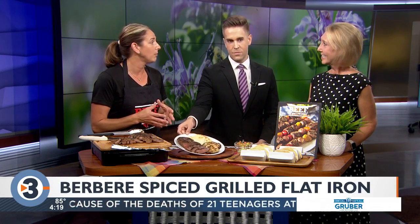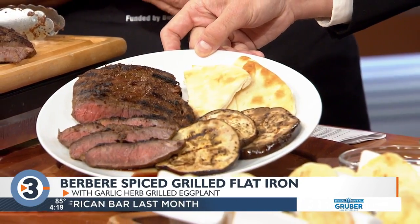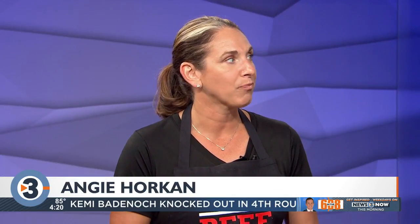Today there are two brand new recipes for the grill created by culinary experts at the checkoff. Starting with a grilled flat iron steak — flat iron is super on the grill. It's the second most tender cut behind the tenderloin, not as popular and not as expensive. It's more economical and very forgiving if you're grilling for people who like their steak more well done.